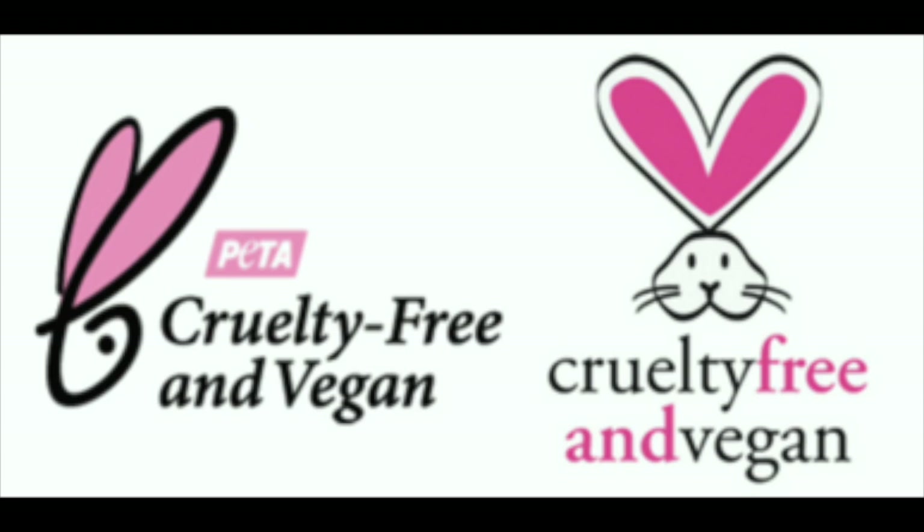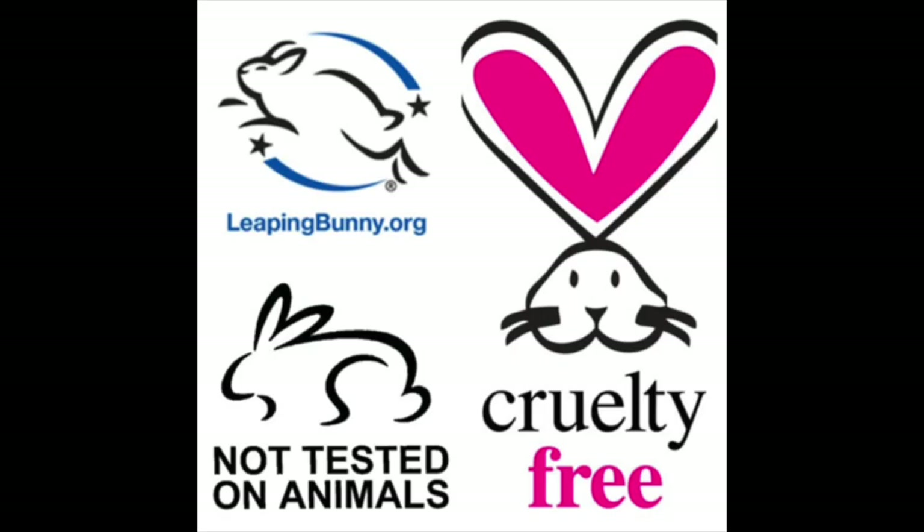Not all bunnies are created equal — some companies just have a cute little bunny logo that isn't an official certified symbol. So that is definitely something to keep in mind when you're evaluating cruelty-free claims on packaging.